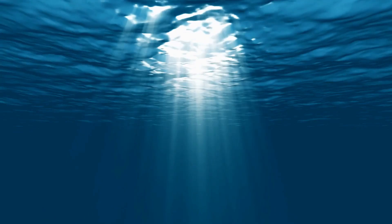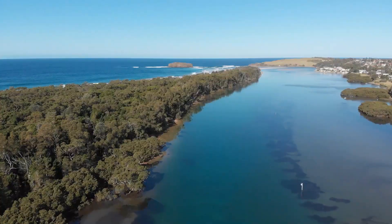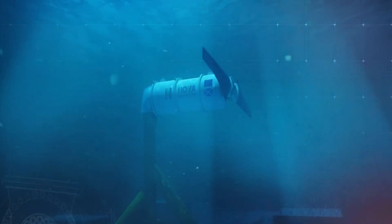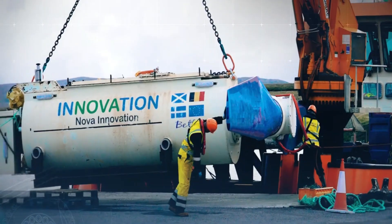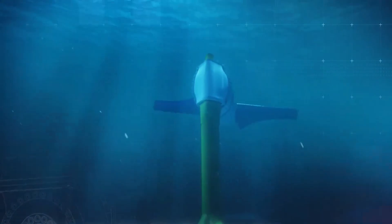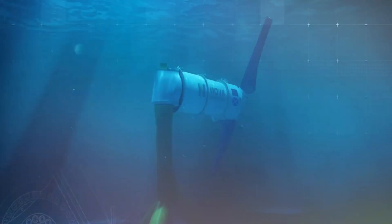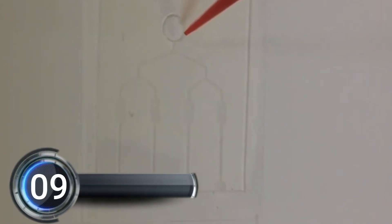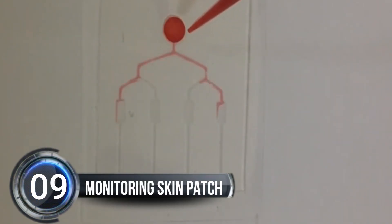Nova's turbines can be found in a variety of underwater locations, from deep sea to shallow waters, rivers, and estuaries. Nova is always there to help, offering expert services for assessing, designing, operating, and maintaining their innovative marine energy systems. With Nova, you can join the blue economy and play a part in creating a sustainable future.